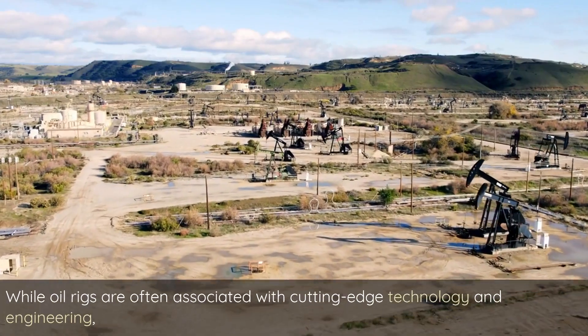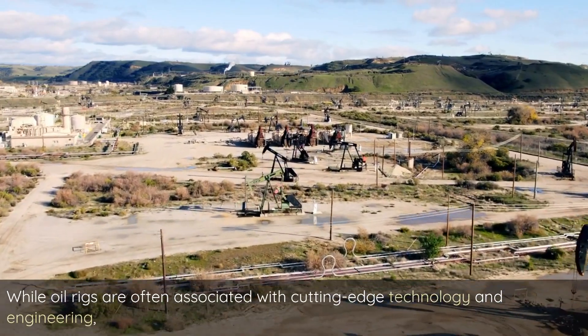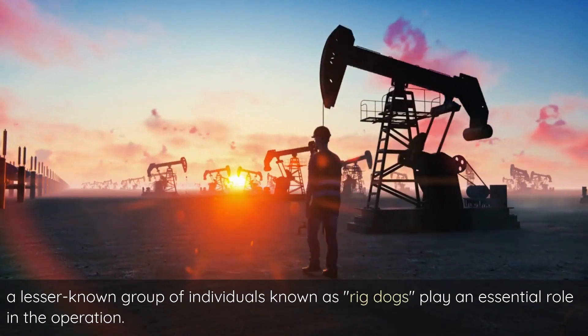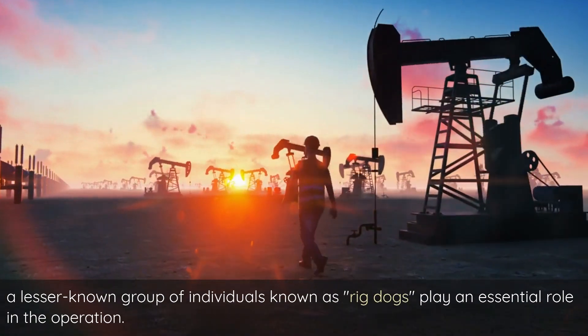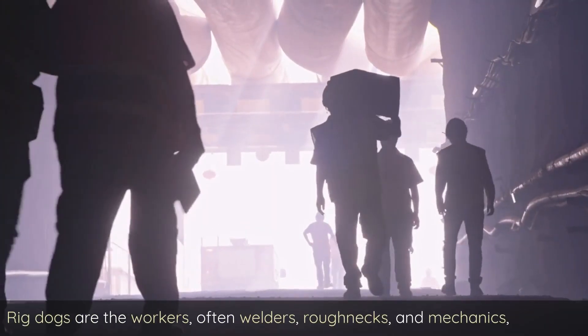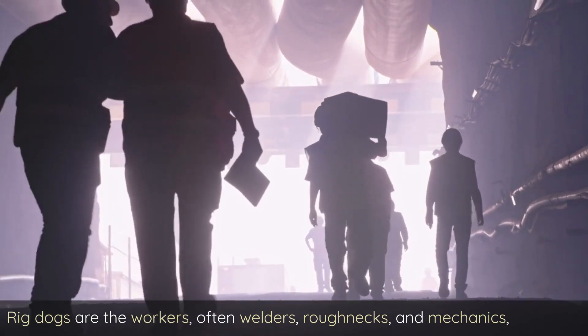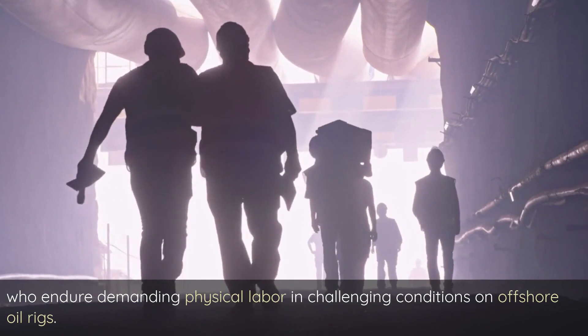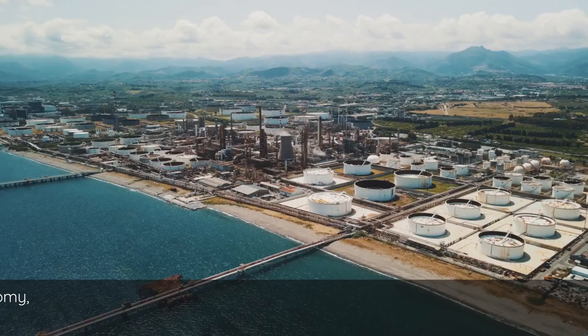While oil rigs are often associated with cutting-edge technology and engineering, a lesser-known group of individuals known as rig dogs play an essential role in the operation. Rig dogs are the workers — often welders, roughnecks, and mechanics — who endure demanding physical labor and challenging conditions on offshore oil rigs.